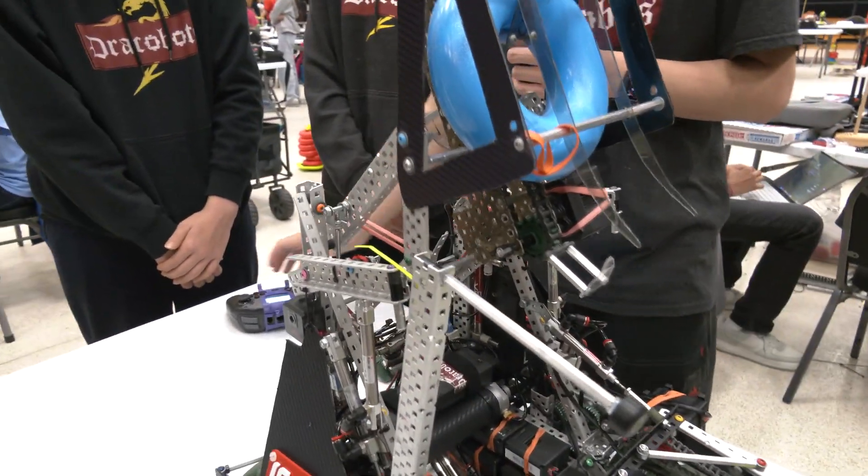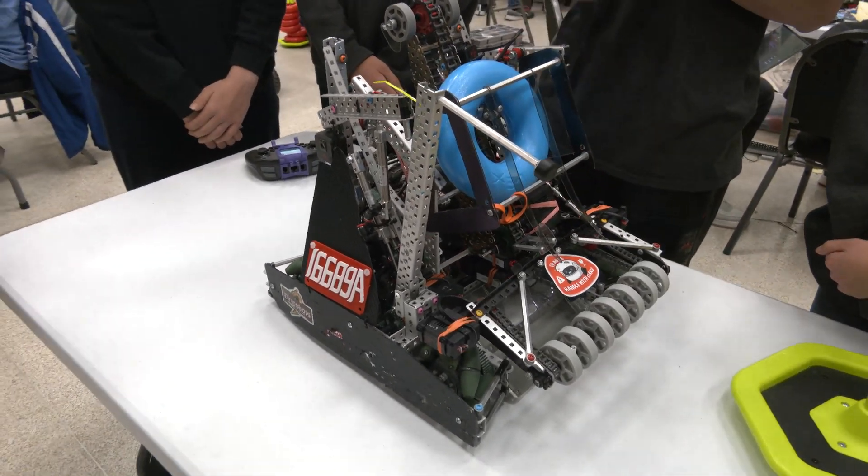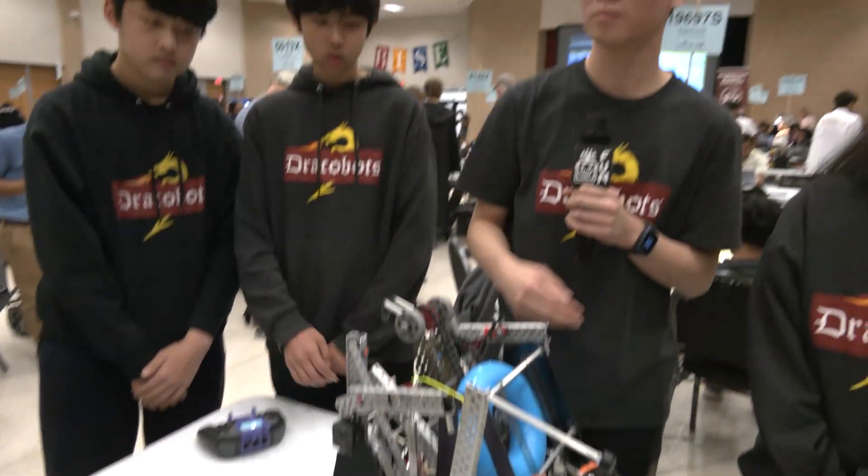Overall, this integration has been phenomenal in this robot. A lot of creative stuff, but very functional as well. Sometimes we talk to teams and it's great in concept but isn't really proven. I think your team has done a great job proving that so far.